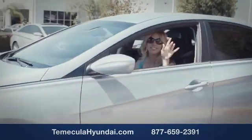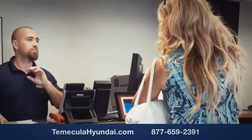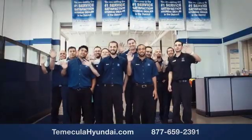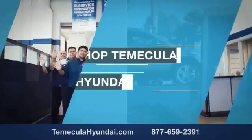You want to work with a team that has integrity and passion. You want to buy from people you can trust. Shop Temecula Hyundai today.